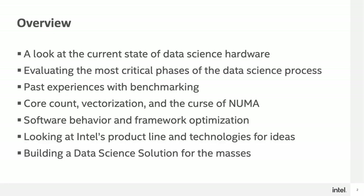As an overview of what we're going to talk about today, we'll first start with the current state of data science hardware and the most critical phases of the data science process. After that, we'll talk about benchmarking and what other types of hardware features can actually affect data science performance. Then we'll talk about software and how I built the data science products based on this information.